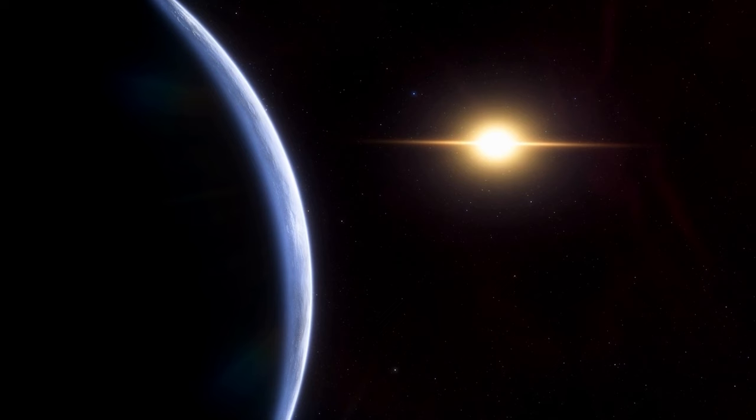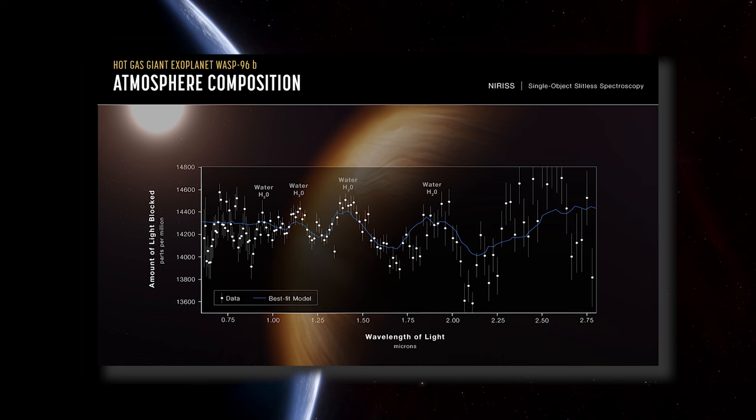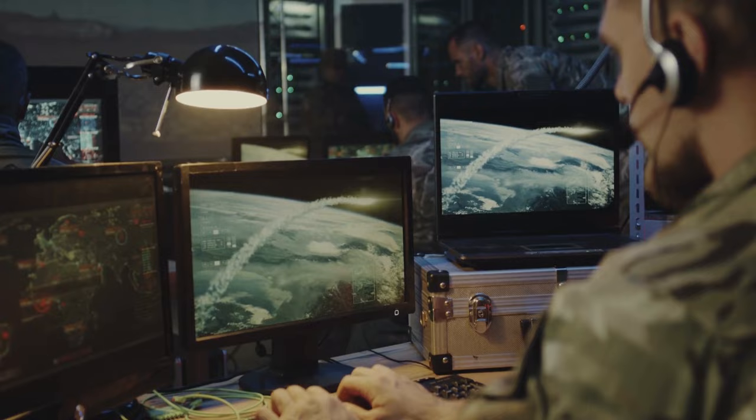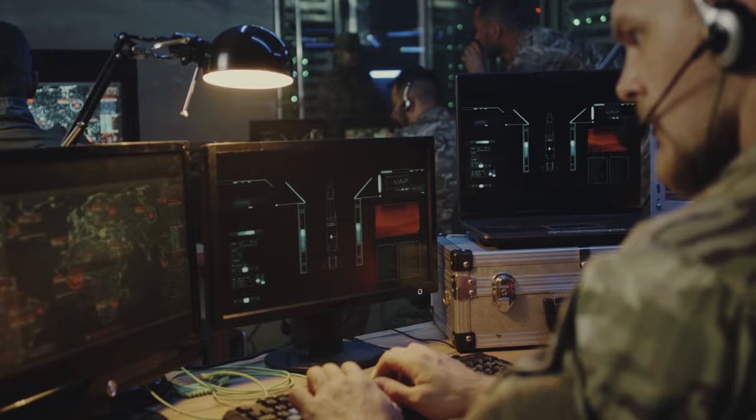The James Webb Telescope has succeeded in finding signs of water on an exoplanet called WASP-96b. The spectrum of the exoplanet's atmosphere has been analyzed in detail by the telescope, revealing the presence of water, haze, and clouds that had not been detected before. Although WASP-96b orbits too close to its star to have life, scientists hope that Webb will be able to study planets with Earth-like atmospheres in the future, looking for signs of life. NASA experts are very confident that Webb will meet this goal.